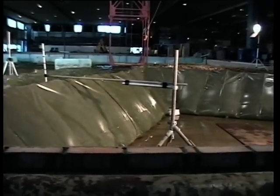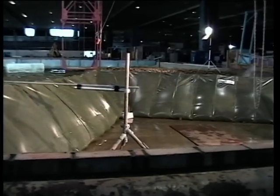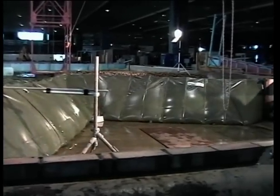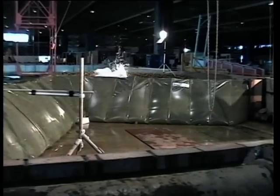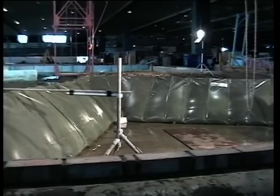Field tests already conducted show that on average it will take two individuals about 30 to 40 minutes to erect, making it a very lightweight, quick, easy to install, and obviously robust flood protection system.